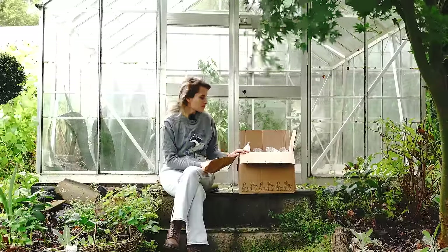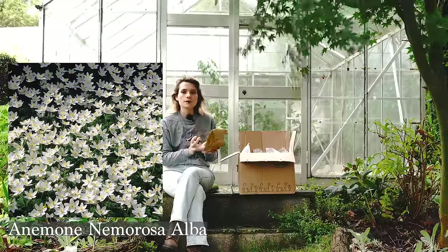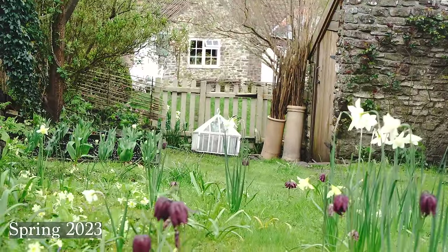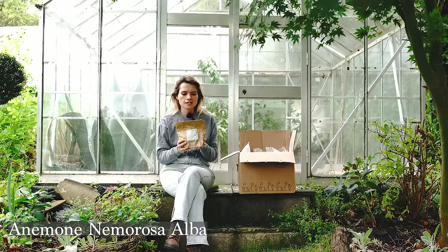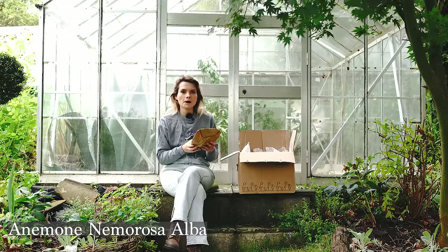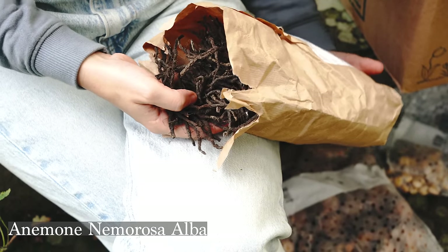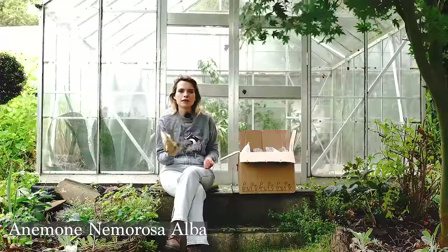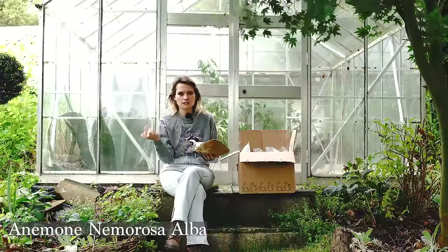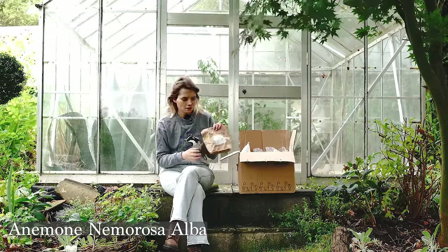First of all we have woodland anemones — these are Anemone nemorosa alba, a white woodland anemone. My plan is to naturalize them in my mini meadow in the grass. I don't have high hopes because I tried last year — I put hundreds in and basically nothing happened. I did soak them beforehand but something went wrong. I'm going to try again, and if it doesn't work I'll try planting them 'in the green,' when they're already sprouting with leaves, so you know they're going to work. I've got 250 of those.